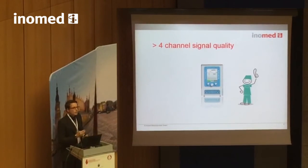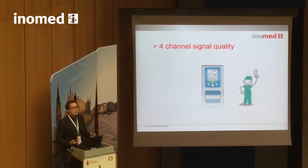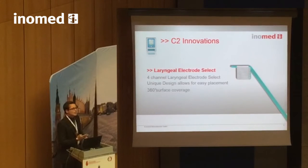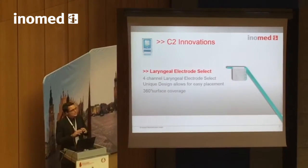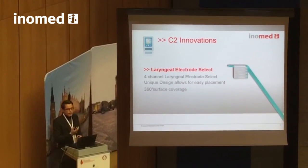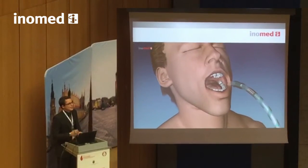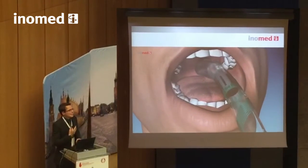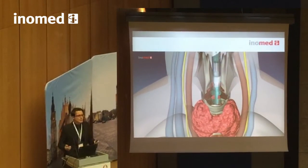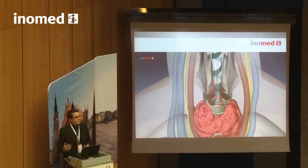The C2 nerve monitor is equipped with four recording channels, each used at the vocal cords to monitor vocal muscle twitches. For our laryngeal electrode select, four channels combine eight contacts covering the entire surface of the endotracheal tube — 360 degrees of surface coverage by sensing electrodes. No matter what happens in your surgical field — manipulation at the trachea, rotation of the tube, or a change of operation side — there will always be one pad in optimum contact at the vocal cords.